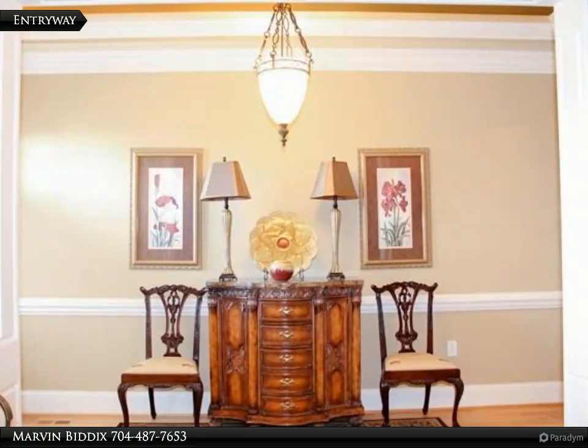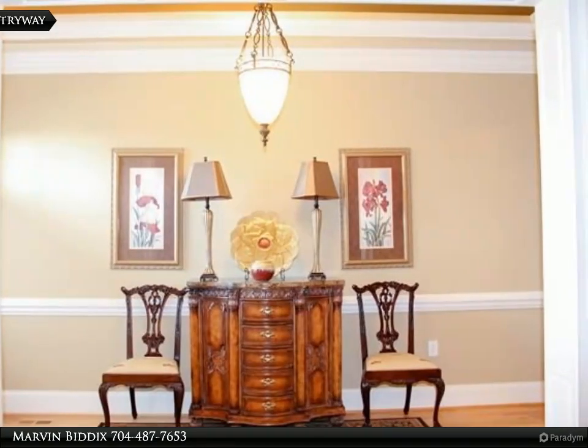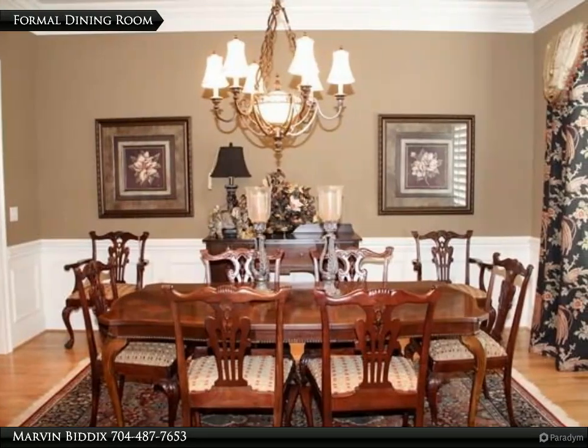Master bedroom has vaulted ceilings. The other spacious bedrooms are located upstairs along with a fitness room.